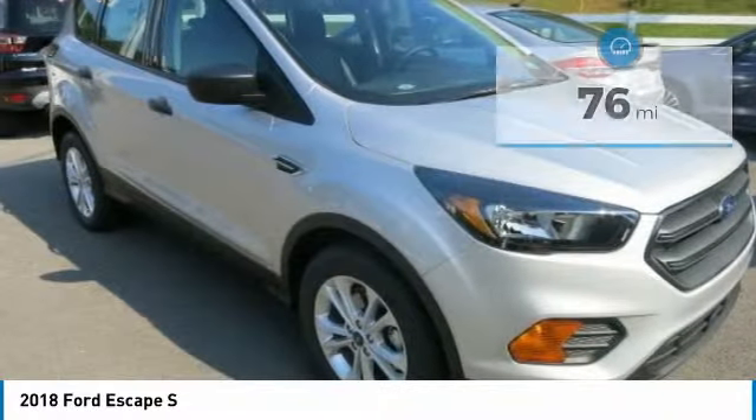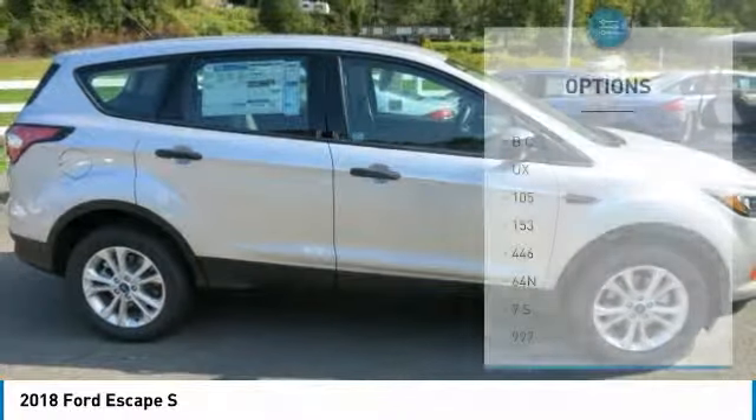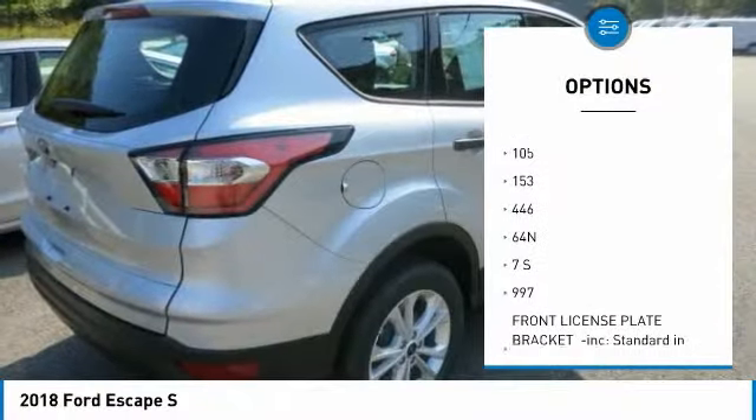It has several driver assist features that make driving easier. It includes available features such as the Safe and Smart Package, SYNC 3, and Ford Pass, and more.